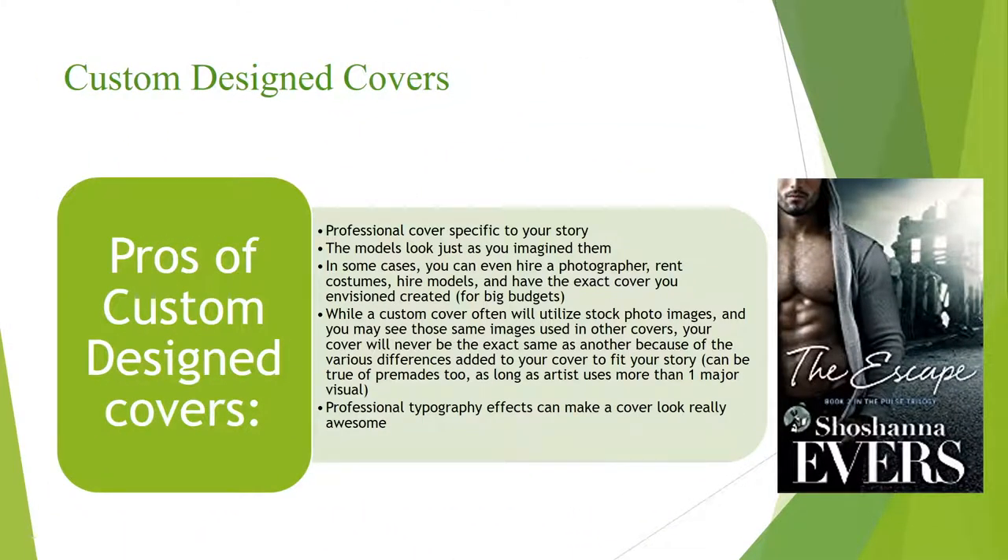Custom designed covers. The pros of a custom designed cover are many: you have a professional cover specific to your story, and the models can look just like you imagined them. In some cases you can even hire a photographer, rent costumes, hire models, and have the exact cover you envisioned created — especially if you have a big budget and it's a historical or fantasy book. While a custom cover often utilizes stock photo images and you may see those same images used elsewhere, your cover will never be the exact same as another because of the various differences added to fit your story. Professional typography effects can make a cover look really awesome — sometimes the typography can really make or break a cover.